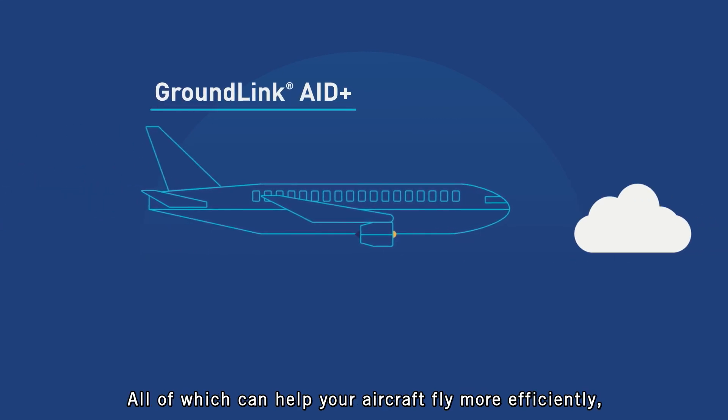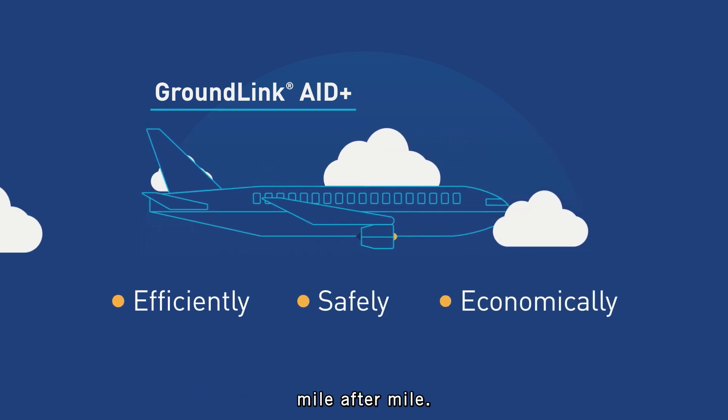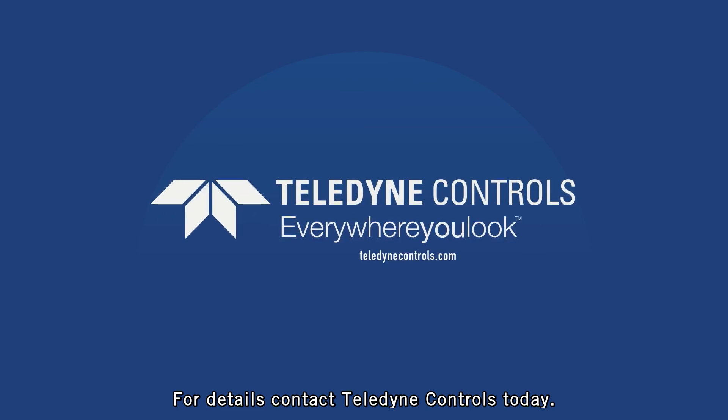All of which can help your aircraft fly more efficiently, safely, and economically, mile after mile. For details, contact Teledyne Controls today.